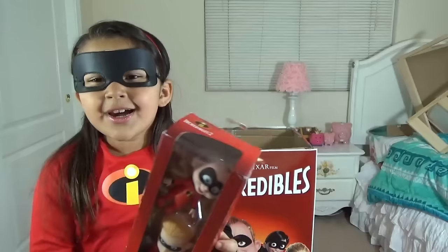We have Jack-Jack and Dash! Let's open it up! Here's Dash, my younger brother. He moves his head, his arms, and his legs.